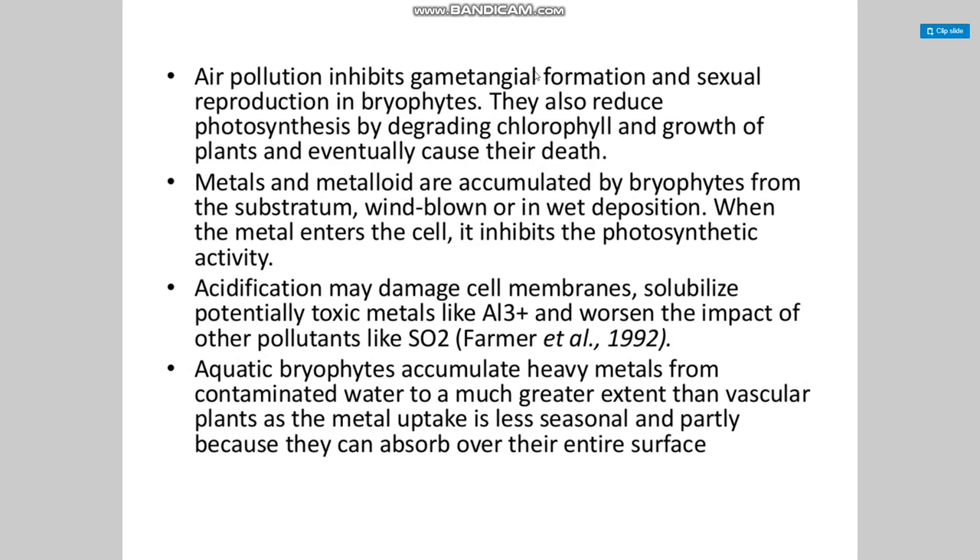Air pollution inhibits gametangial formation and sexual reproduction in bryophytes. It also reduces photosynthesis by degrading chlorophyll and growth of the plant, eventually causing death. Metals and metalloids are accumulated by bryophytes from the substratum via blown and wet deposition. When metals enter the cell, they inhibit photosynthetic activity. Acidification may damage cell membranes and solubilize potentially toxic metals like aluminum³⁺, worsening the impact of other pollutants like sulfur dioxide. Aquatic bryophytes accumulate heavy metals from contaminated water to a much greater extent than vascular plants.